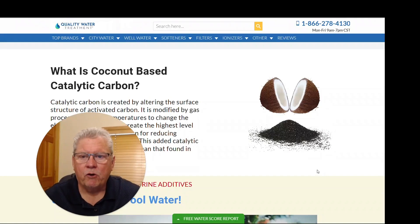Hi, this is Craig with Quality Water Treatment, also known as Craig the Water Guy. I hope you're doing great today. Here at qualitywatertreatment.com, I want to go over our catalytic carbon with you and why it is so important that you make sure that you replace your carbon when it is time.